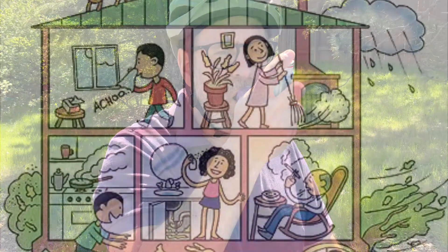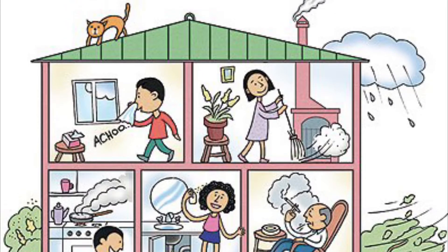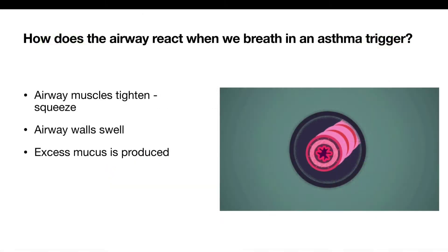Common asthma triggers found in the home are pets, dust mites, mold or mildew, pollen, smoke, strong fumes, or exercise. An asthma trigger is an allergen, irritant, or something physical that causes our airways to react and cause asthma symptoms.